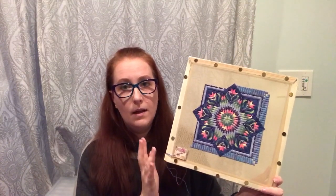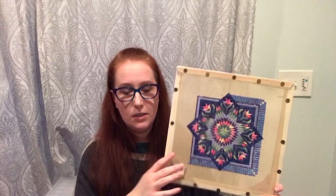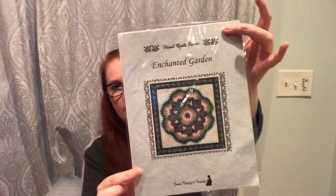I'm actually stitching a second Floral Star to make a pair, so I have another one entirely to stitch after this. I also have Enchanted Garden — very similar — with all the materials to stitch it.